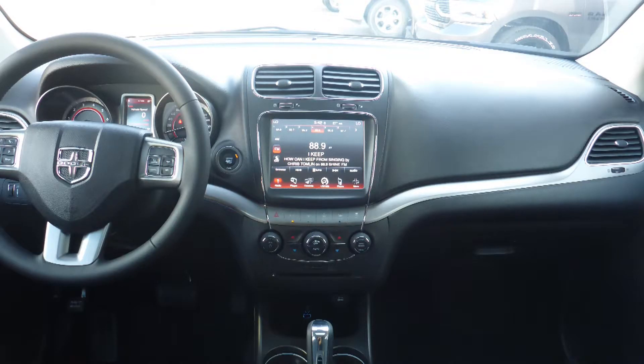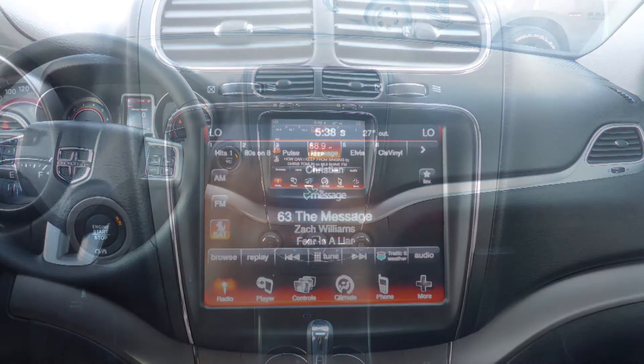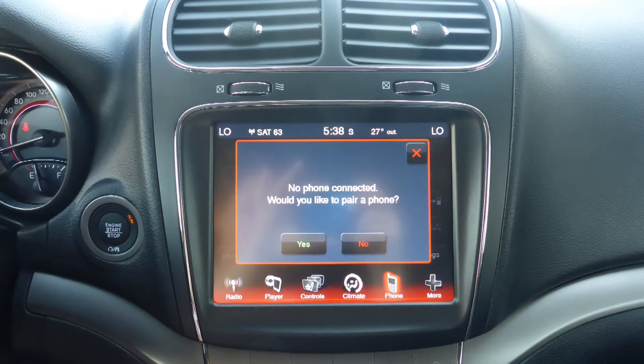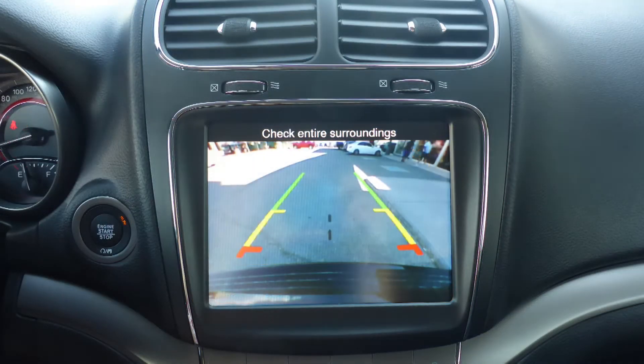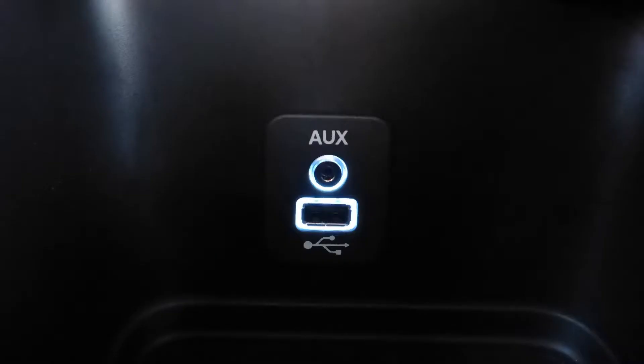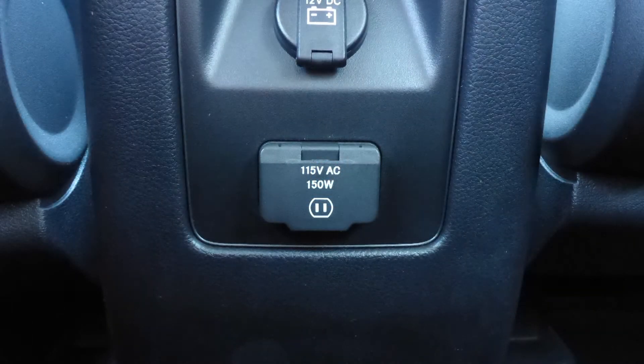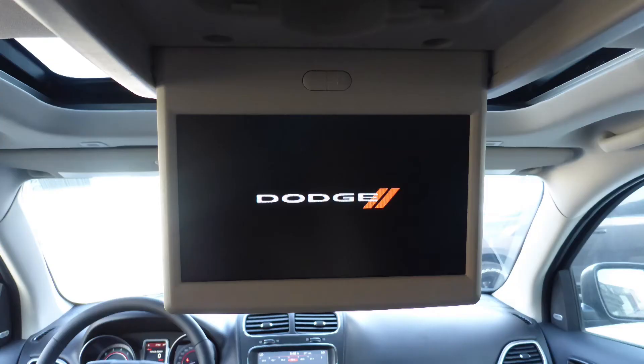It also features a touchscreen media center with AM and FM radio, Sirius satellite radio, Uconnect voice command with Bluetooth, a rear backup camera, an MP3 input jack, a USB port, and a 115V power outlet.